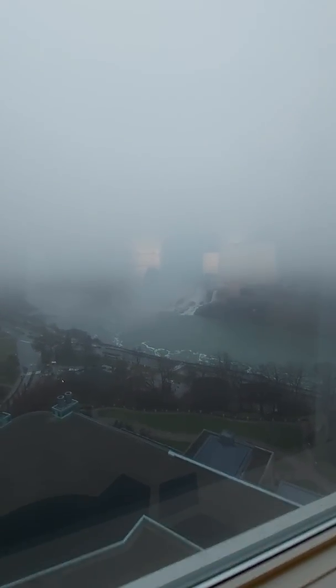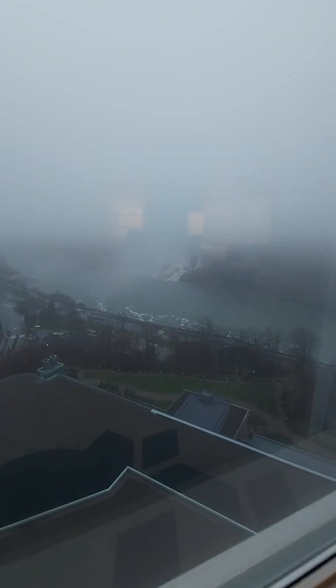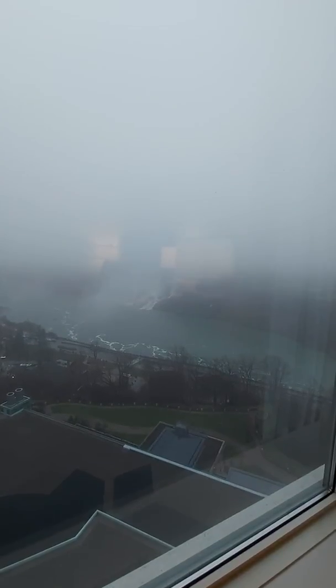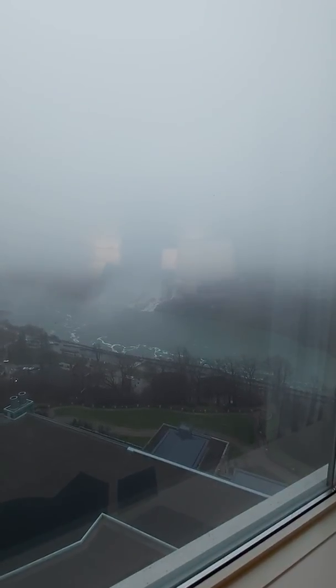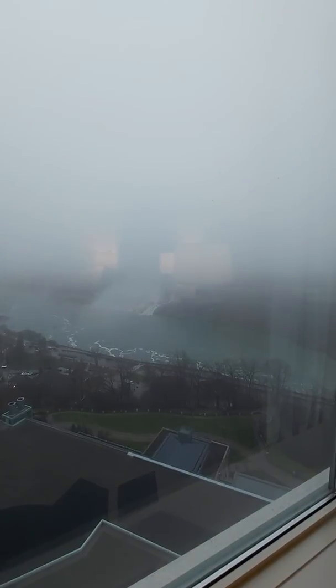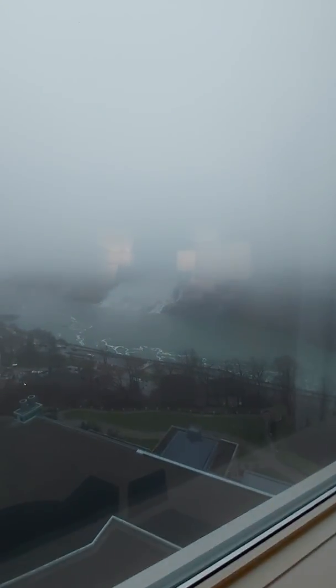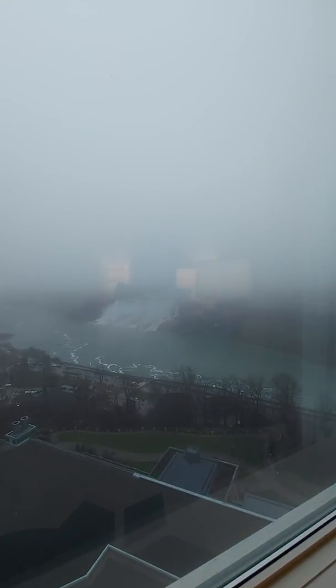The reason this room was requested is because there is a nightly firework show, and apparently the fireworks are only done over the American Falls, not the Canadian. So from this viewing perspective, the fireworks would be very clear and very nice to watch — just pull up two chairs, have your favorite drink in hand, and enjoy. Unfortunately today with the weather, they might cancel the show because there's not much you can see with all this fog.